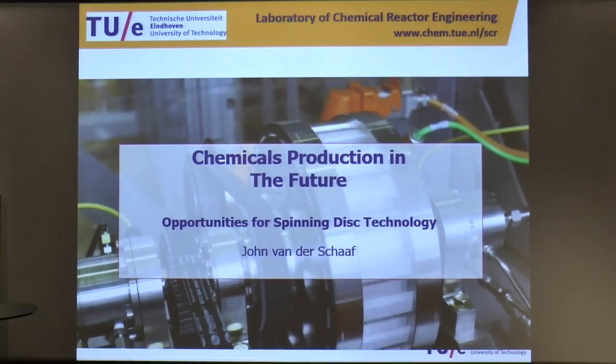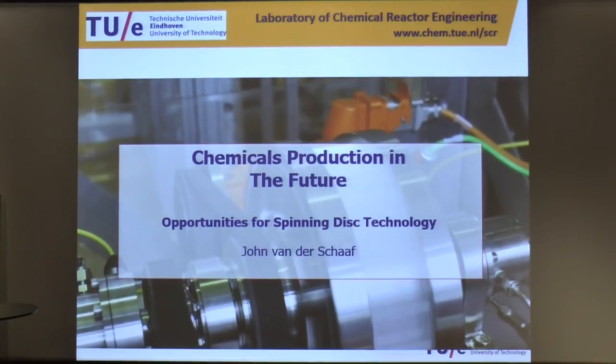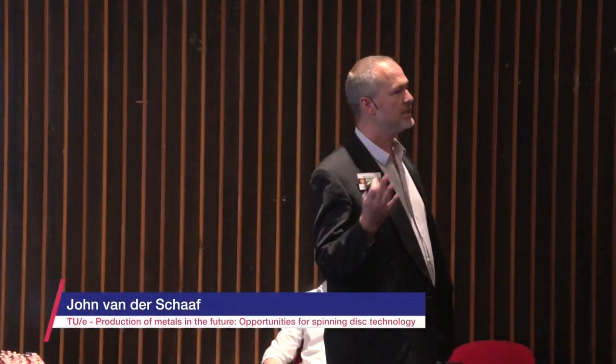I'm from the group of chemical reactor engineering, and this is our core business — looking at what is needed in the future as we go from an oil-based economy to a renewable energy and bio-based economy. How will we produce the chemicals that we need so badly?